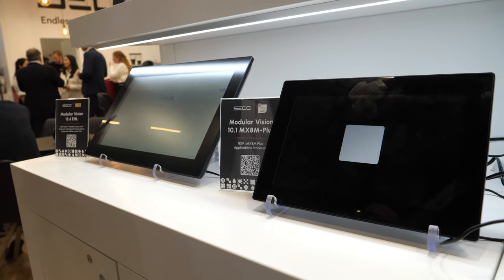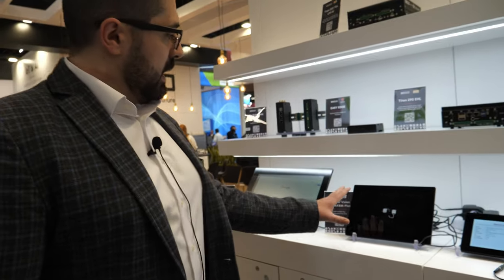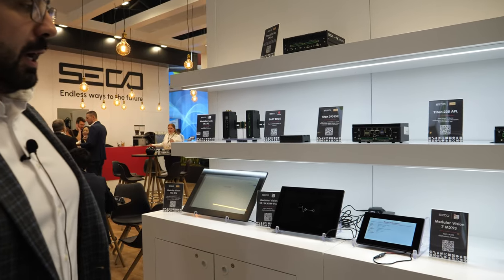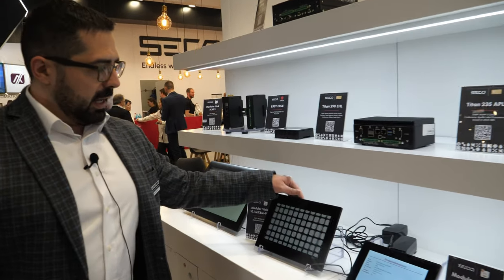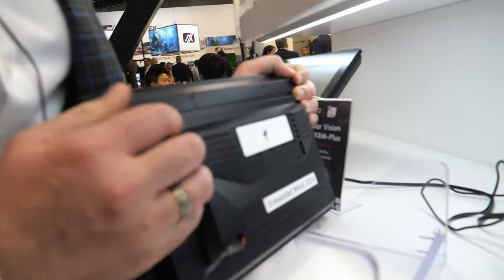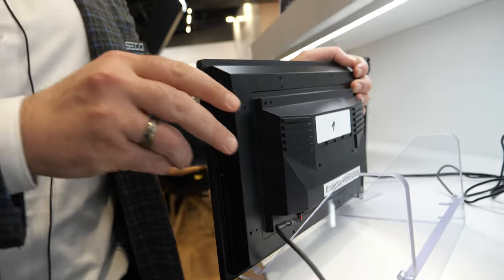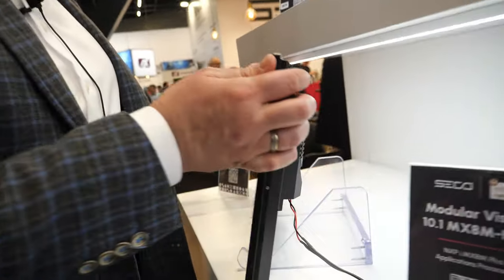These are proposed with an Elkhart Lake processor, the IMX8M Plus processor, and the IMX93 processor. They are made with modularity in mind — HMIs that can be customized. Inside, you can find a SMART module like the one we saw before, and you can personalize everything as you like.